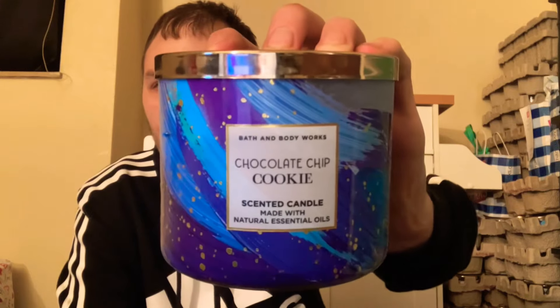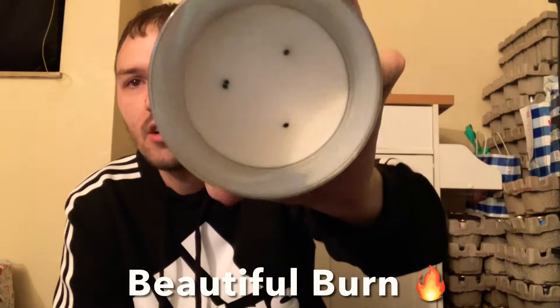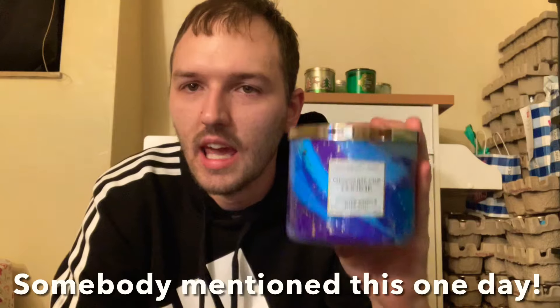Next is Chocolate Chip Cookie — I love this packaging with the paint strokes. Scent notes are oven-baked cookies, gooey chocolate chips, and a hint of flaky salt. It smells just like fresh cookies baking in your oven. It burned beautifully all the way down. I can still smell it and I'm thinking about getting a candle warmer so I can put candles that still have fragrance but won't stay lit onto a warmer — it almost feels wasteful to toss them.